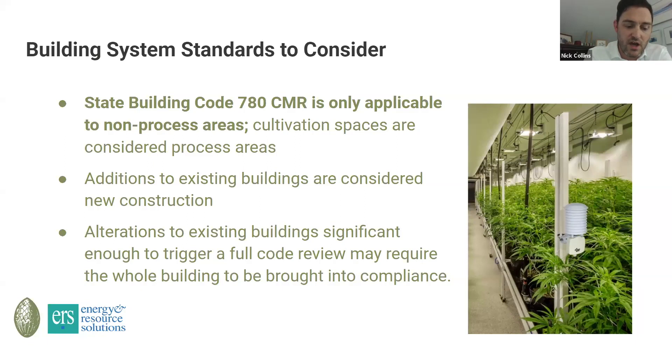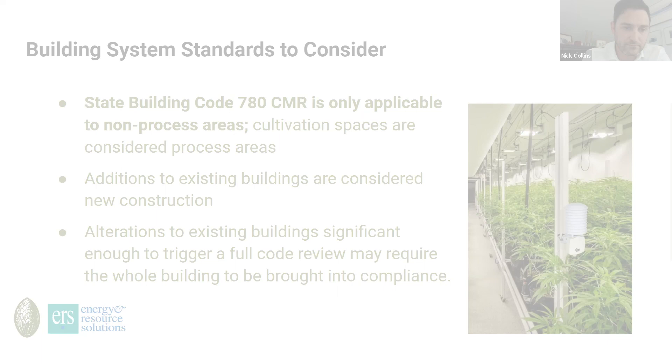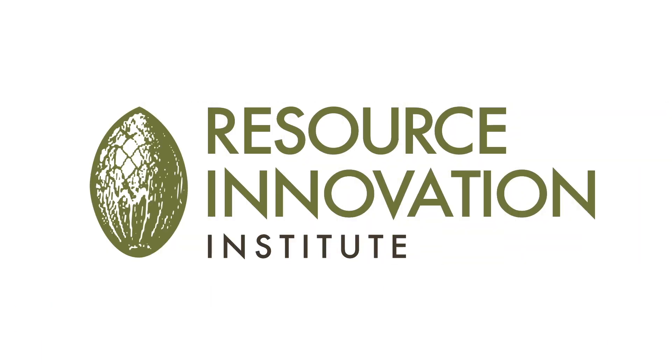There is a lot more scrutiny coming to existing facilities. The service that utilities like Eversource and National Grid offer through those TA reports really sets you up well for meeting the requirements of the CCC — documenting that yes, this facility meets the requirements of 935 CMR and 780 CMR.